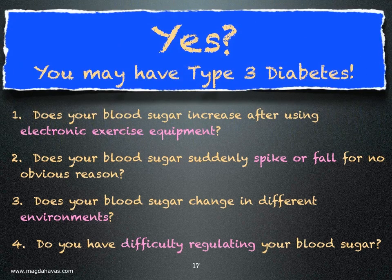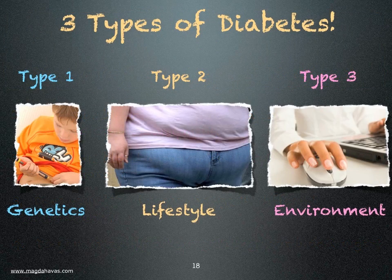If you answered yes to any of these questions, you have type 3 diabetes. So we may well have three types of diabetes: one that is mostly genetic, another controlled by lifestyle, and a third influenced by the environment.